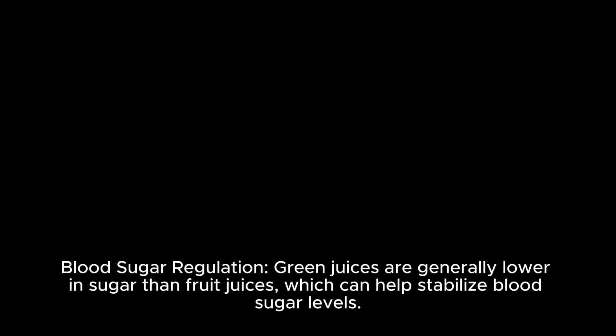Blood Sugar Regulation. Green juices are generally lower in sugar than fruit juices, which can help stabilize blood sugar levels. Spikes and crashes in blood sugar can lead to increased cravings and overeating, so choosing beverages that won't cause drastic fluctuations in blood sugar is beneficial for weight management.